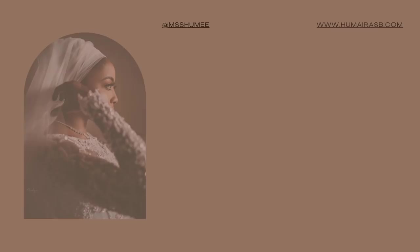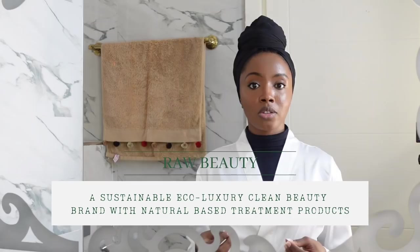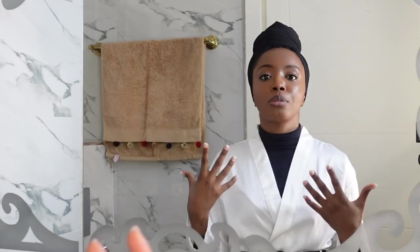Hi guys, my name is Humaira and this is my skincare routine. Before we get into this video, I would like to thank Raw Beauty for sponsoring this video. If you're not familiar with the brand, Raw Beauty is a sustainable plant-based eco luxury skincare brand, which I am proud to say is made in Nigeria. You'll see some of their products here in my skincare routine.